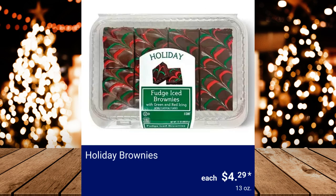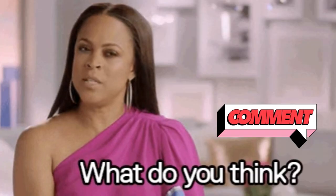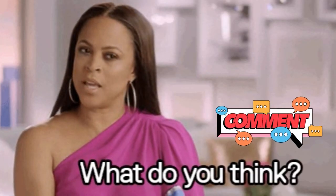Holiday Brownies, $4.29. Lofthouse Christmas Tree Sugar Cookie, $3.99. Let me know in the comments what you think of the prices and finds this week.